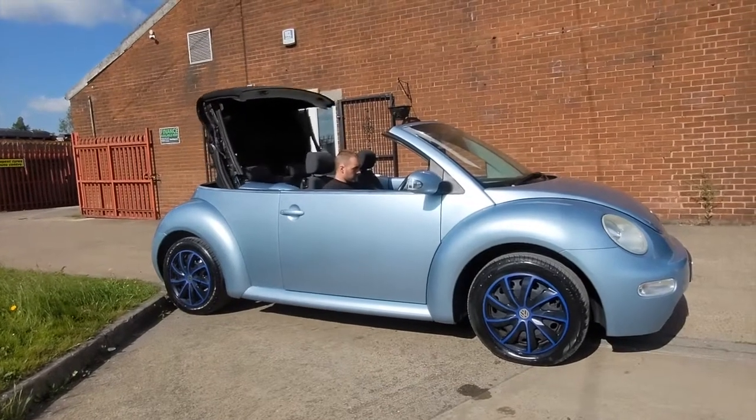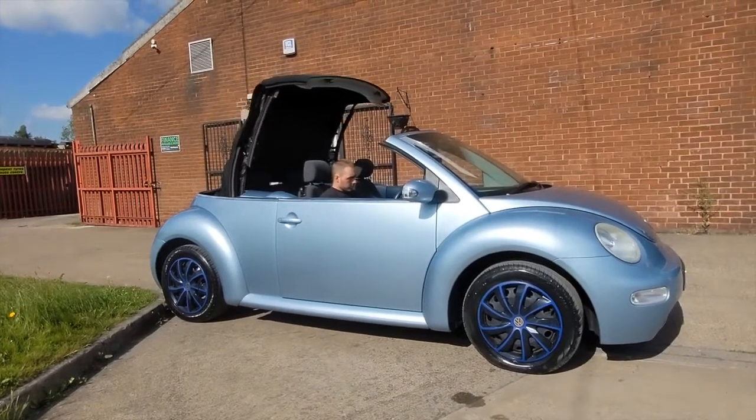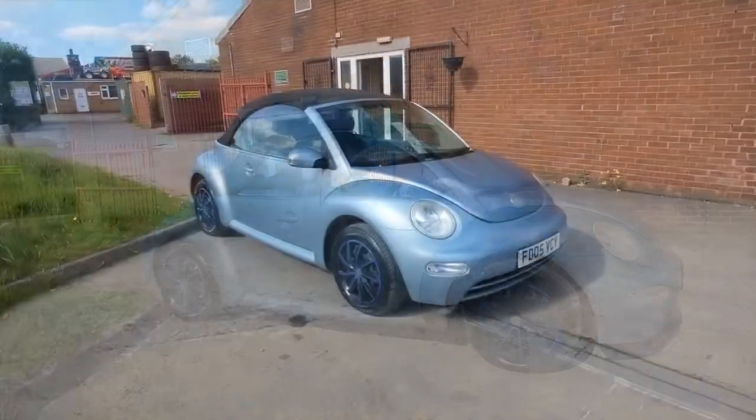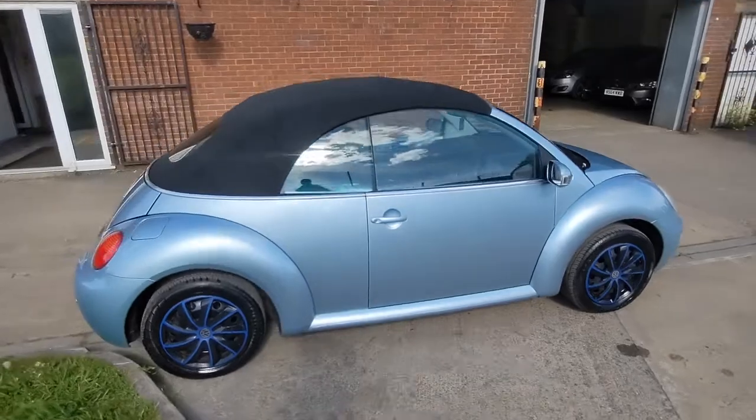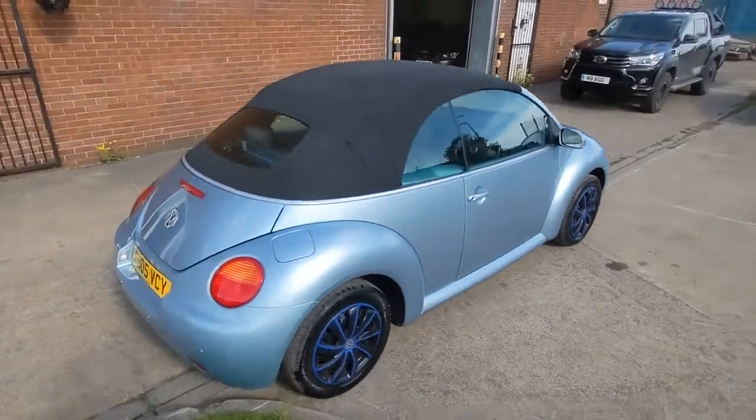The car also has an electric hood at the touch of a button. You can close the hood right up and then you have a coupe rather than a convertible, which is nice and watertight. You can have the heating on through the winter, spring, and autumn months.